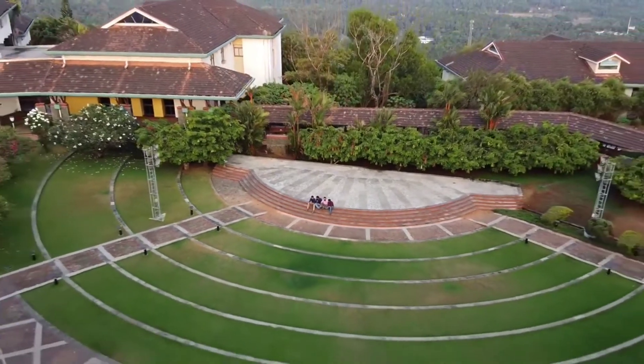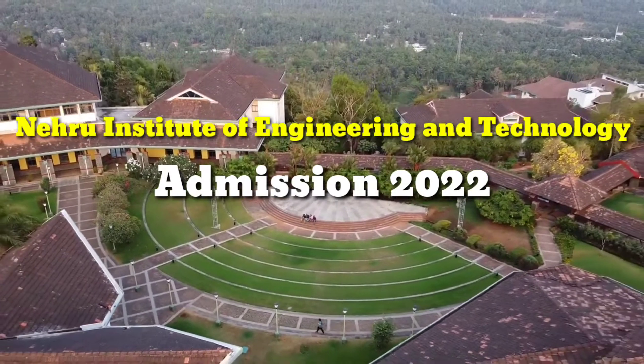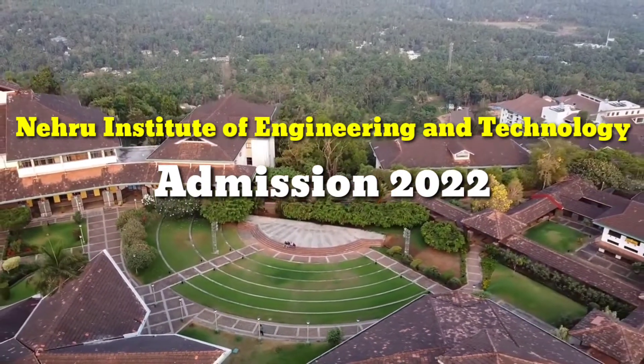Hello everyone, welcome back to my new video. In this video, I have told about the admission process of Nehru Institute of Engineering and Technology, NIET 2022.